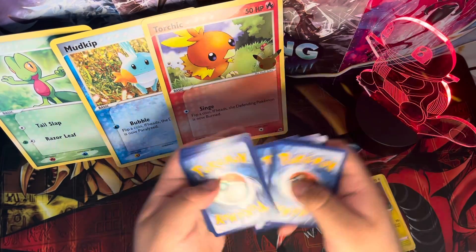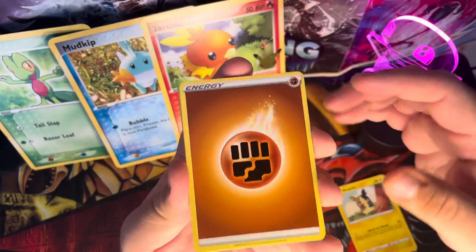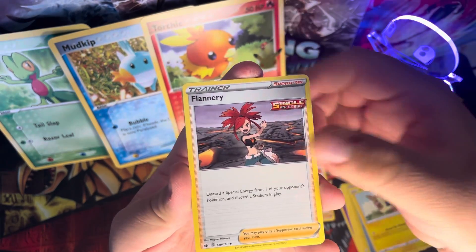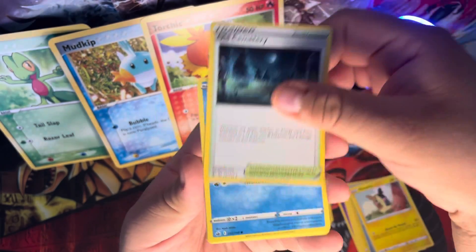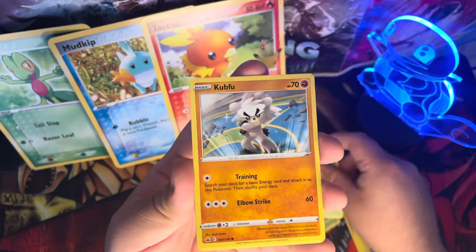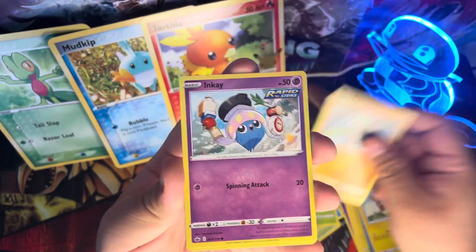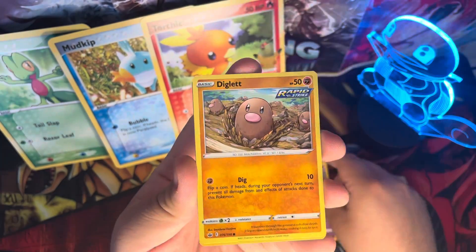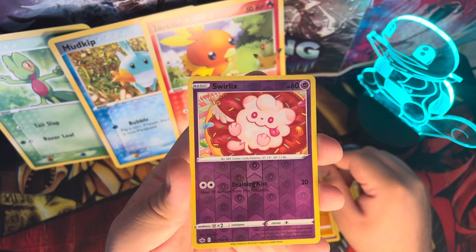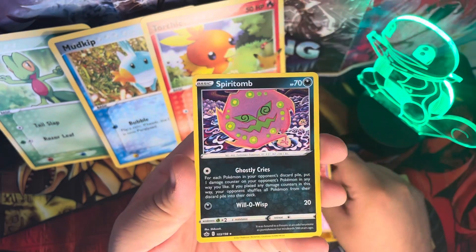One, two, three, four — we got a supporter card, Agatha, Flannery, Old Cemetery, Snow Run, Pansear, Kofu, Inkay, Diglett, a reverse holo Surlates, and for our rare, a non-holo Spirit Tomb.